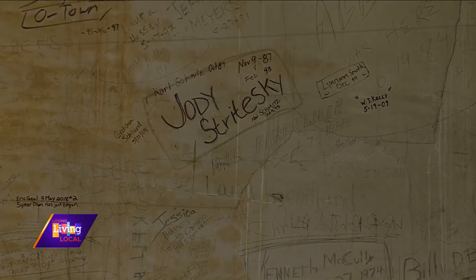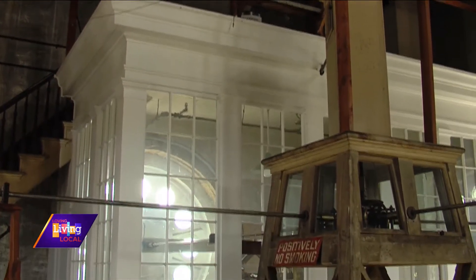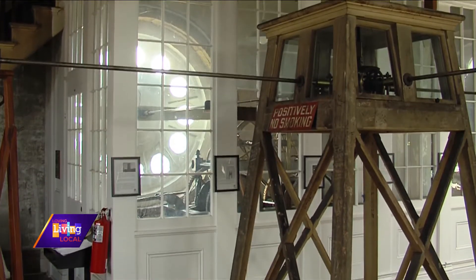A lot of these folks are either employees, past employees, or folks that have worked on the clock itself — it's a matter of record. Lots of history here. This clock still operates much how it originally was, so the weights have to be wound up once a week.